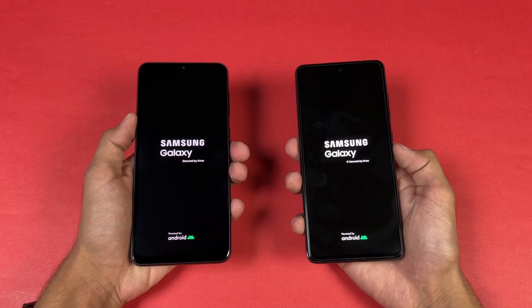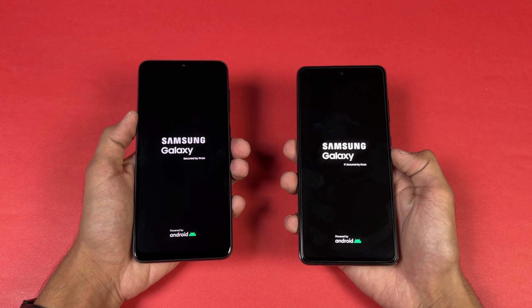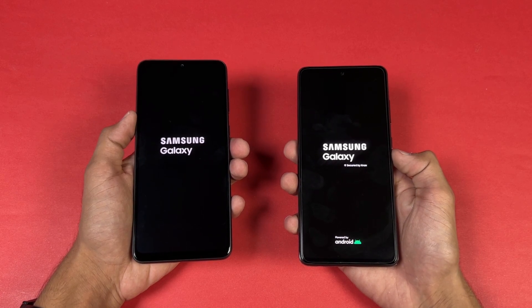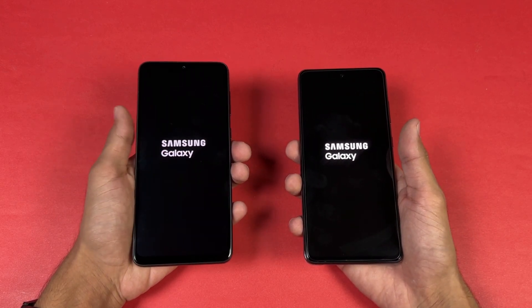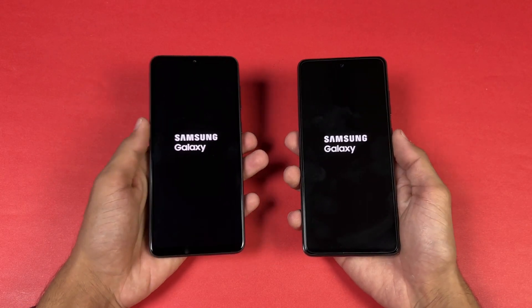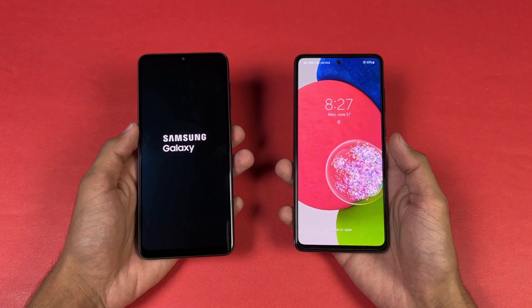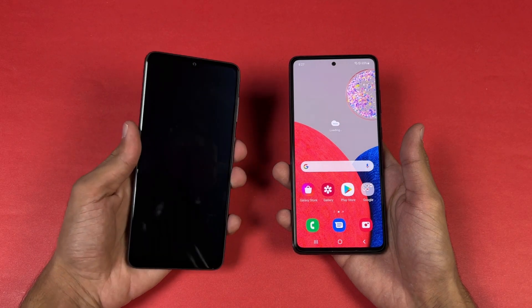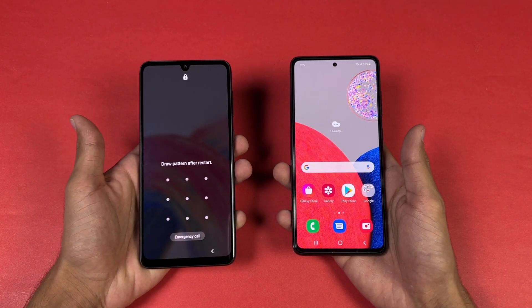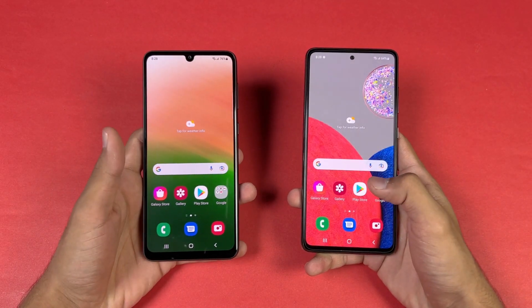The logo came up first on the Samsung A33 5G. Both phones are running Android 12 with Samsung One UI version 4.1 — a June patch on the A52S versus a May patch on the A33 5G. The A52S 5G is faster than the A33 5G when it comes to booting up, with a one or two second difference.